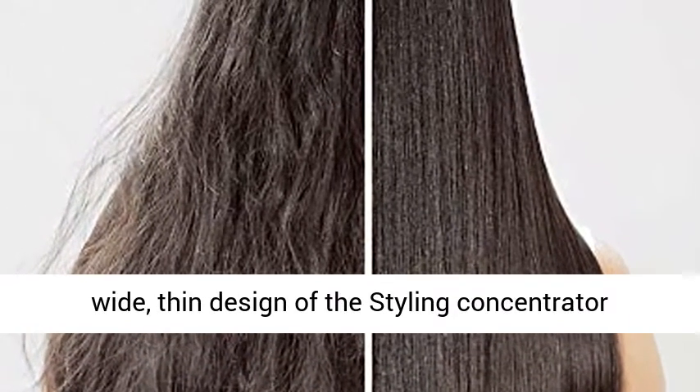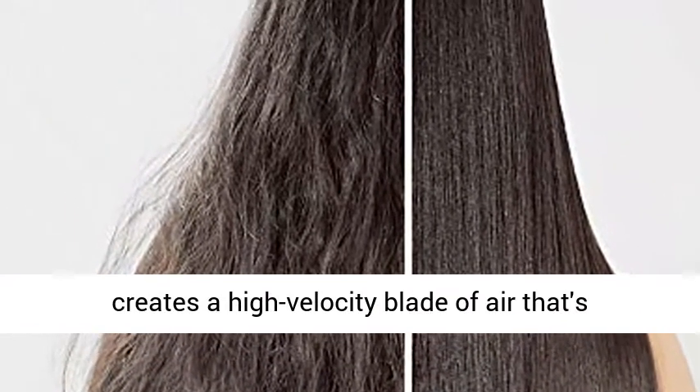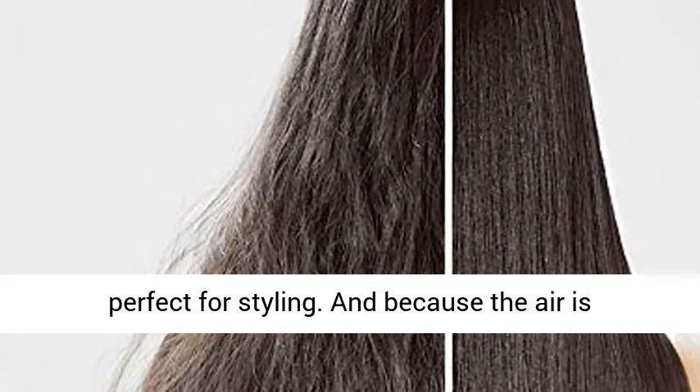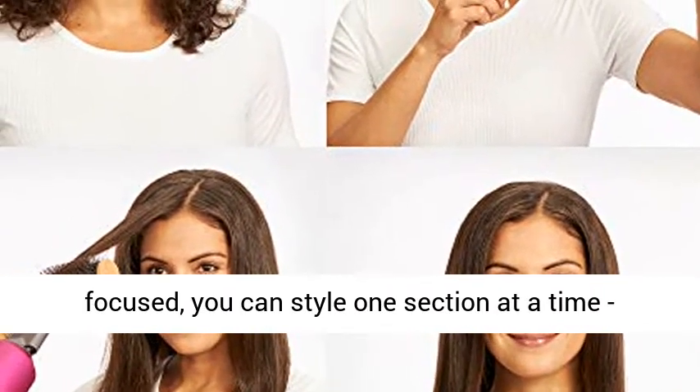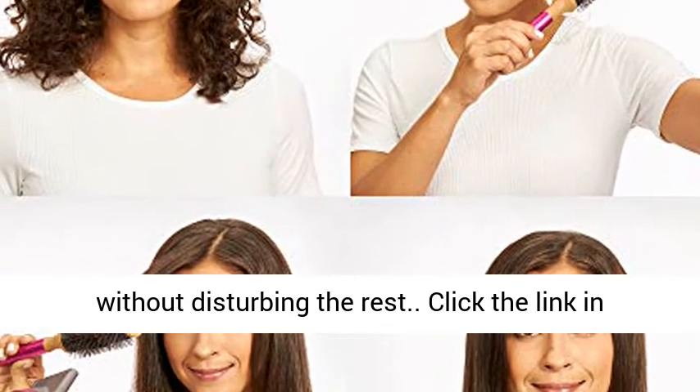The wide, thin design of the styling concentrator creates a high-velocity blade of air that's perfect for styling. And because the air is focused, you can style one section at a time without disturbing the rest.